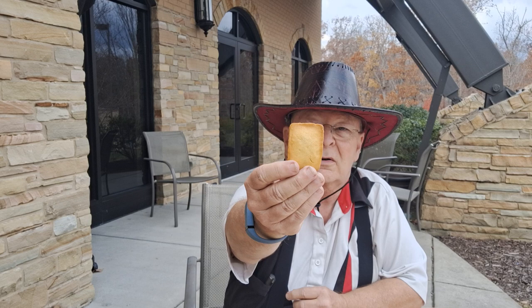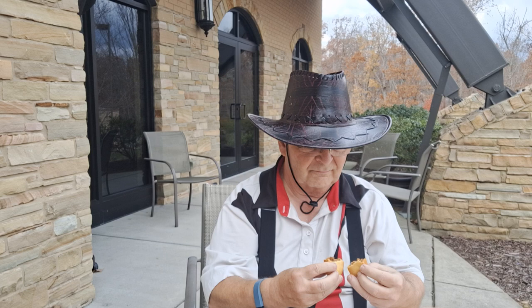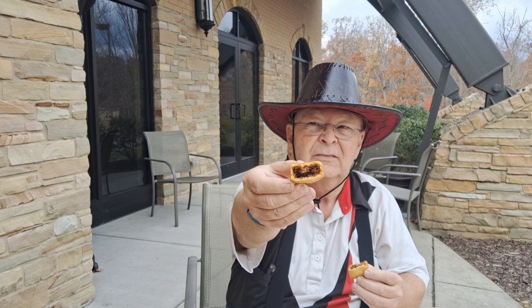It smells interesting, it looks really interesting, and on the inside — hmm, that's the way it looks. So let's try it.